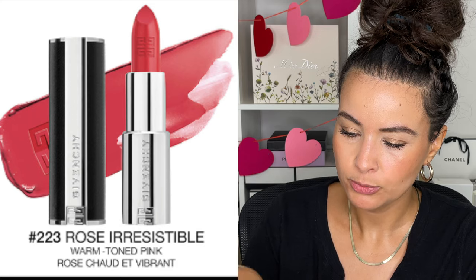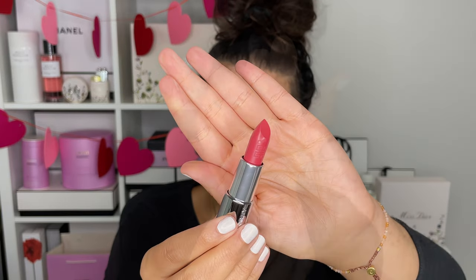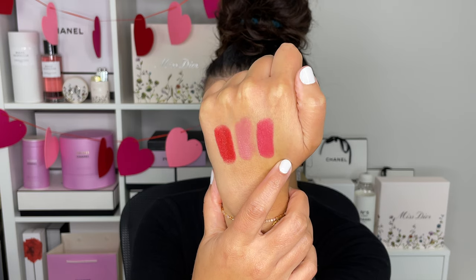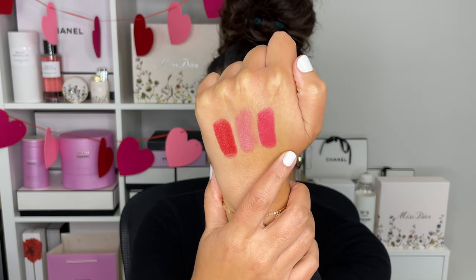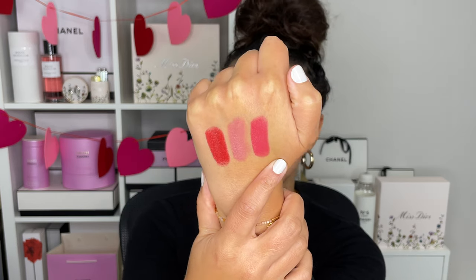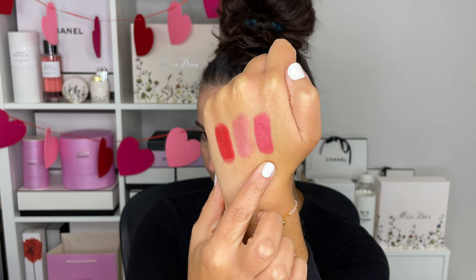And then last but not least, we have Intense Silk 223. This is a nice beautiful pink. It's rosy, it's pink, it's really lovely. I think it's going to be gorgeous for spring. I know that pinks for spring is not groundbreaking, but I don't care — I think it looks lovely.